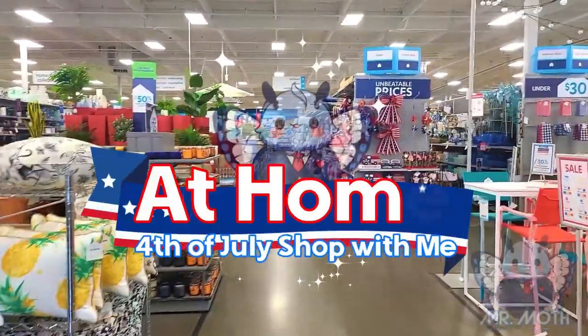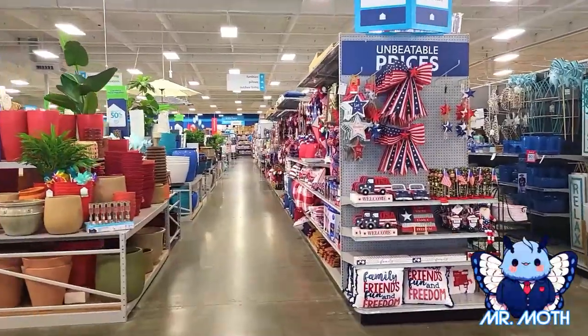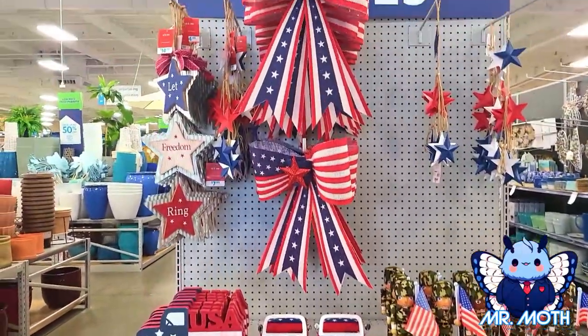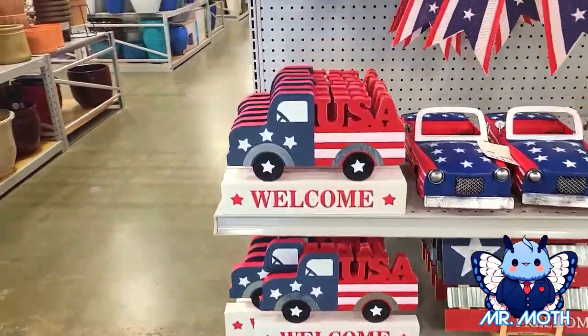Hi everyone, I'm here at At Home today, gonna be looking around — probably look at some 4th of July stuff here. We're looking at some interesting things today, this is pretty neat.